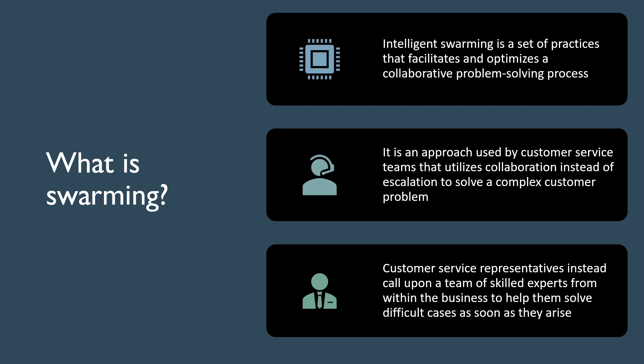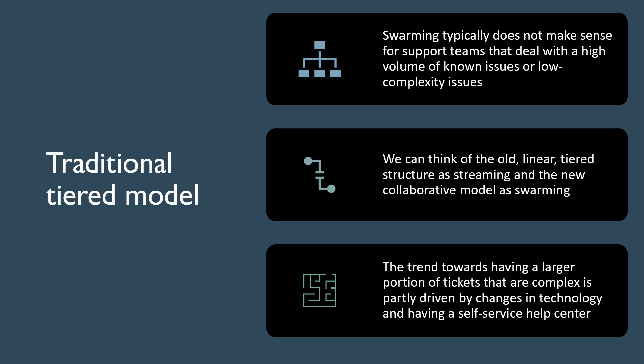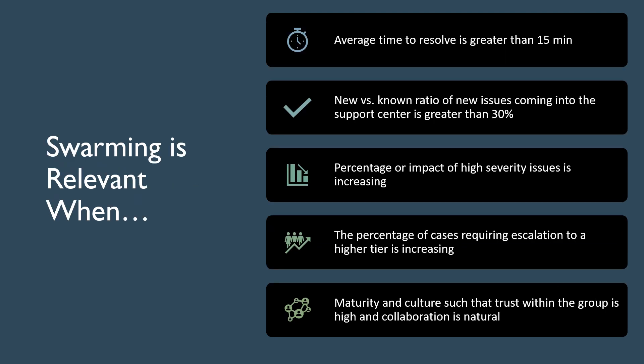This is different from the traditional tiered model that was good in dealing with a high volume of known issues or low-complexity issues. Thus, swarming is relevant for teams where the average time to resolve is greater than 15 minutes, or when the new versus known ratio of cases coming into the support center is greater than 30%, or even when the percentage of cases requiring escalation to a higher tier is increasing.